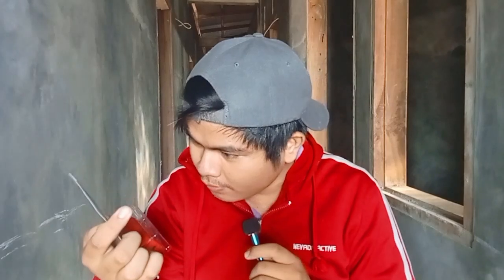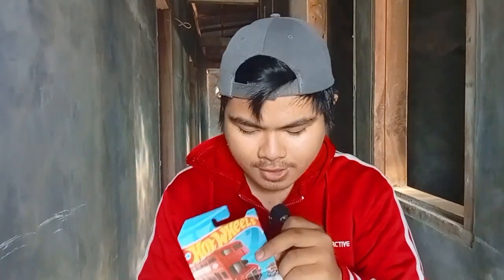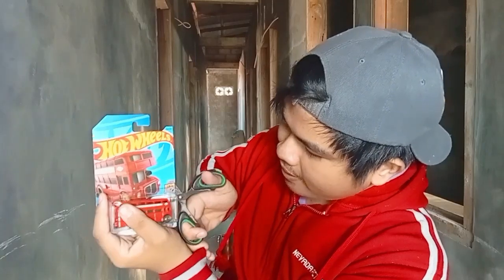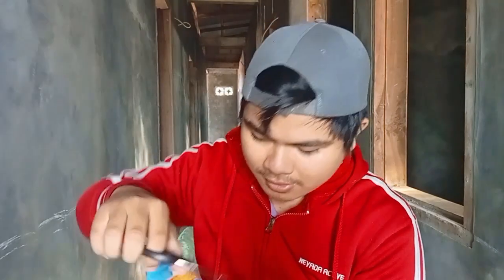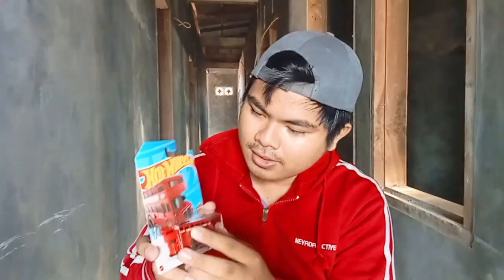As per usual we got our scissors right here, and as always I hope you guys are careful whenever you're using one of these things. This became a lot faster because this thing is sharp. We managed to cut it open.